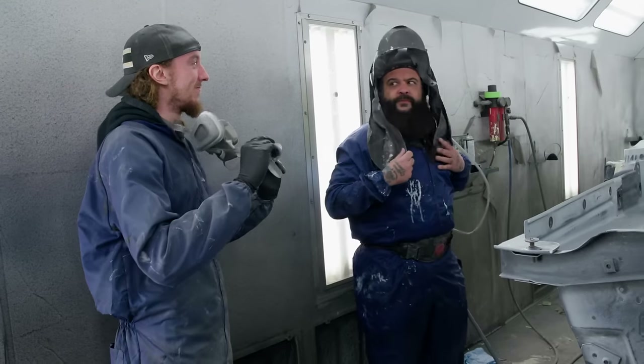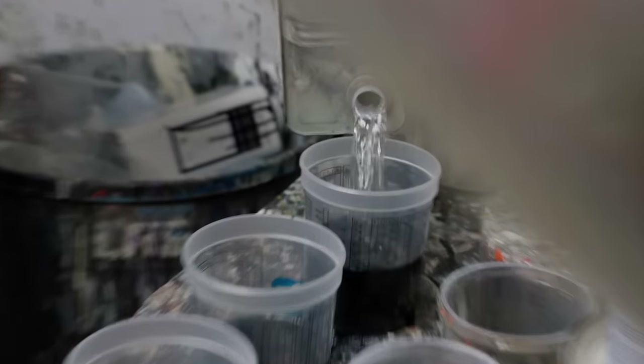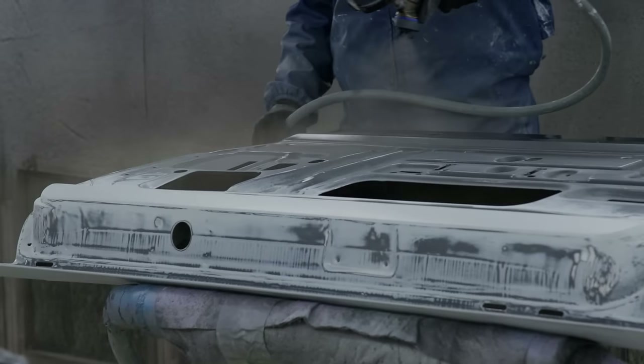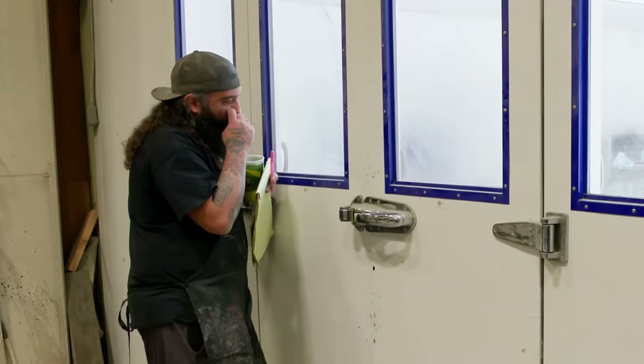Will this million-dollar Mopar meeting of the minds turn maniacal? It's a 71. It's true psychopathy. It's sick. Brody's bad luck with black cars means more training from Will, so when they tackle a 68 Charger in single-stage black, how much of this Bullitt tribute car will Brody be allowed to paint?